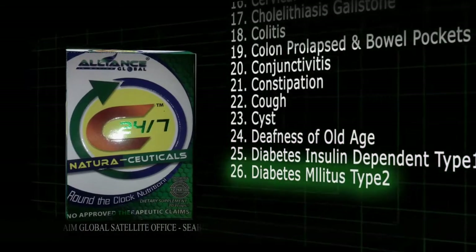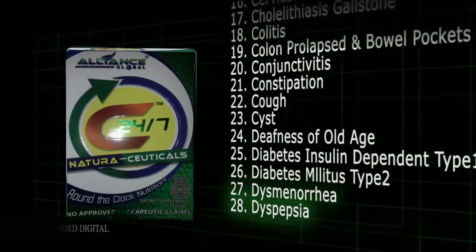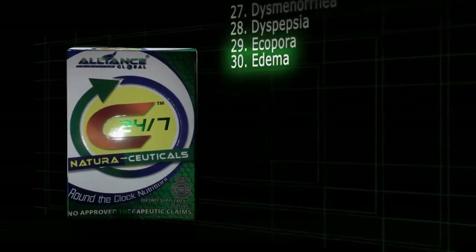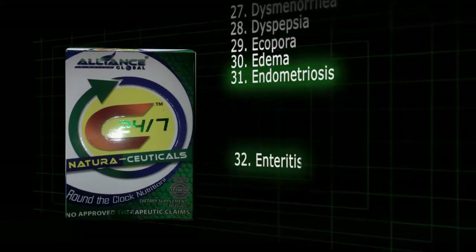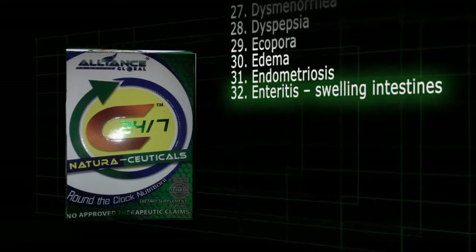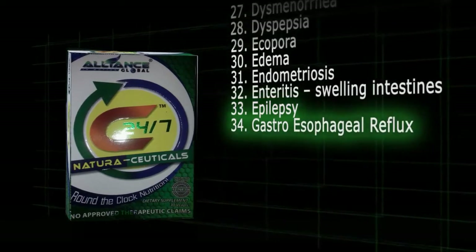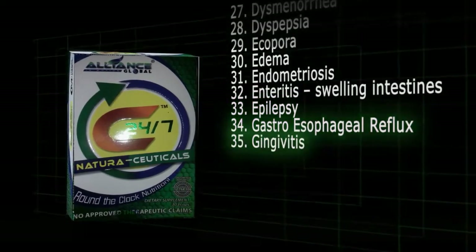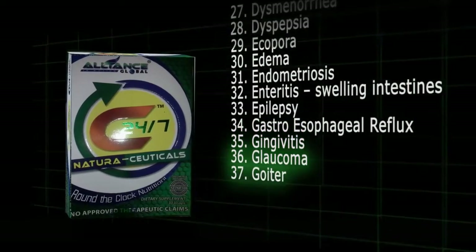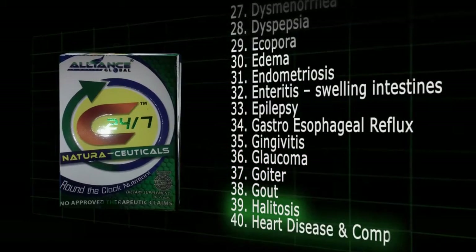26. Diabetes mellitus type 2. 27. Dysmenorrhea. 28. Dyspepsia. 29. Echopora. 30. Edema. 31. Endometriosis. 32. Enteritis, swelling intestines. 33. Epilepsy. 34. Gastroesophageal reflux disease. 35. Gingivitis. 36. Glaucoma. 37. Goiter. 38. Gout. 39. Halitosis. 40. Heart disease and complication.